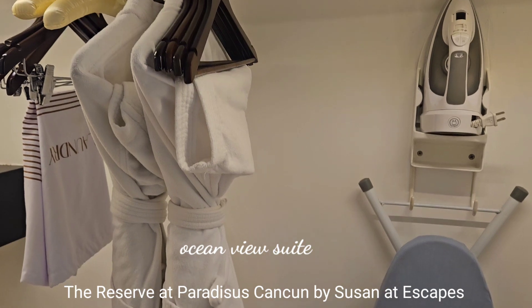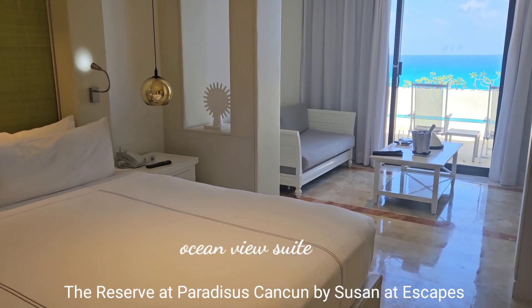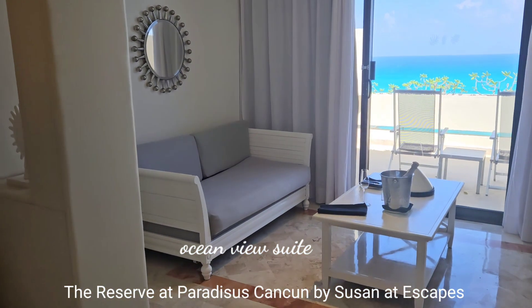Two house coats, an iron and ironing board, plus a safe. What an elegant room — I'm going to enjoy my stay here for sure.